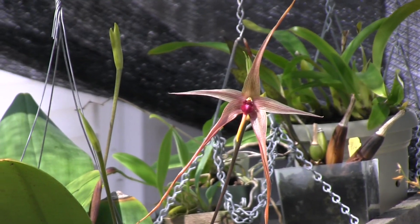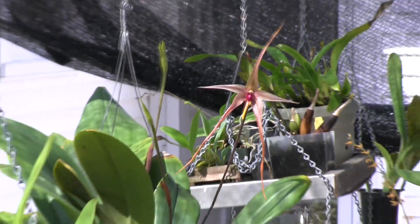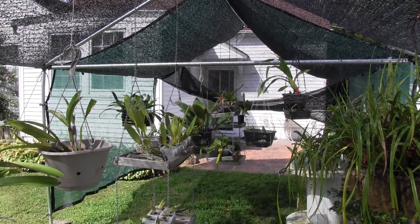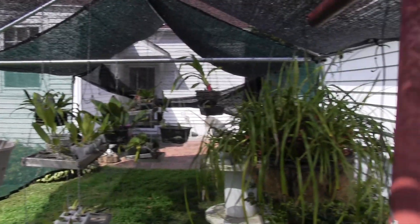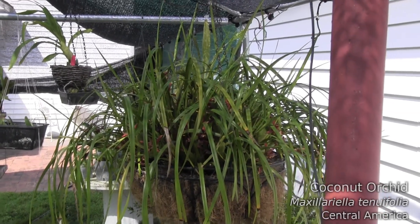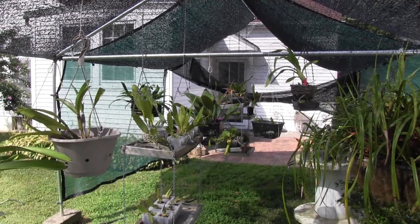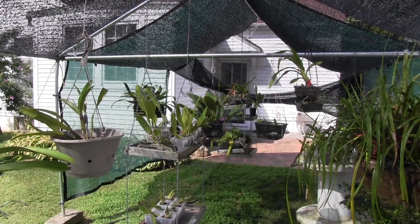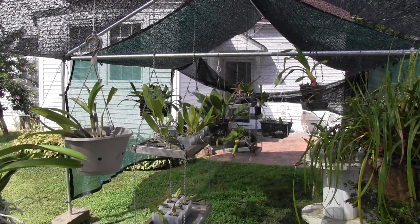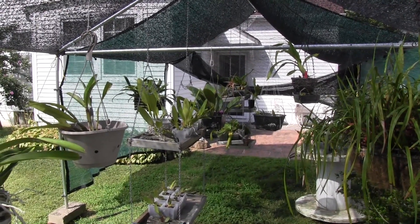Today is a pretty happy day for this orchid grower. I hope that you've enjoyed. I will be working on making a how-I-grow video for Bulbophyllum echinolabium as well as for the Maxillaria coconut orchid - I've gotten a couple of requests for that as well. So I'll be working on those in the coming weeks. I'm going to enjoy my Bulbophyllum to the max - just spend all day out here staring at it, maybe. Thanks for joining me. I'm William Green, these are my green pets, and we'll see you next time.